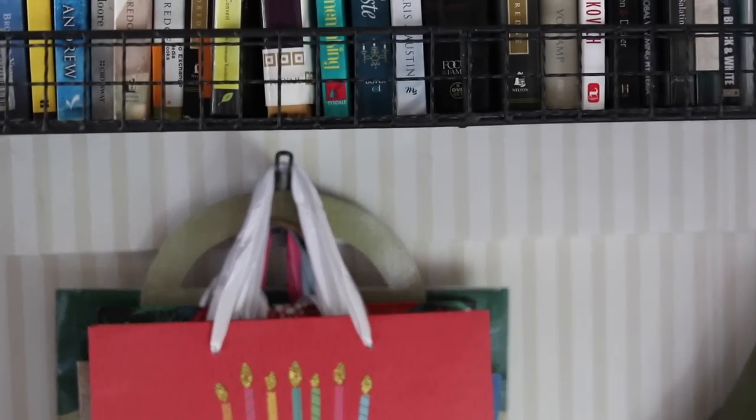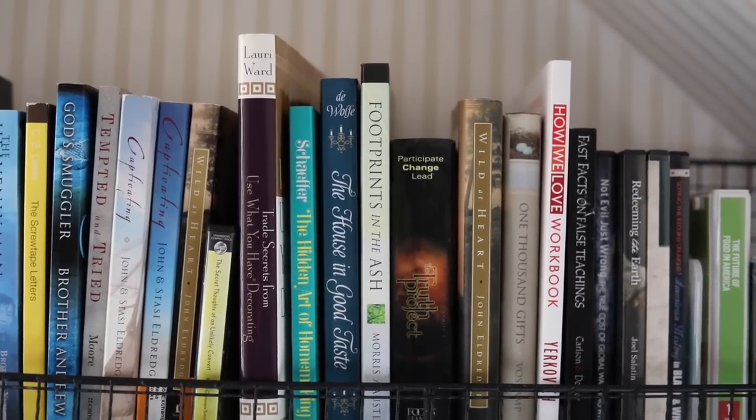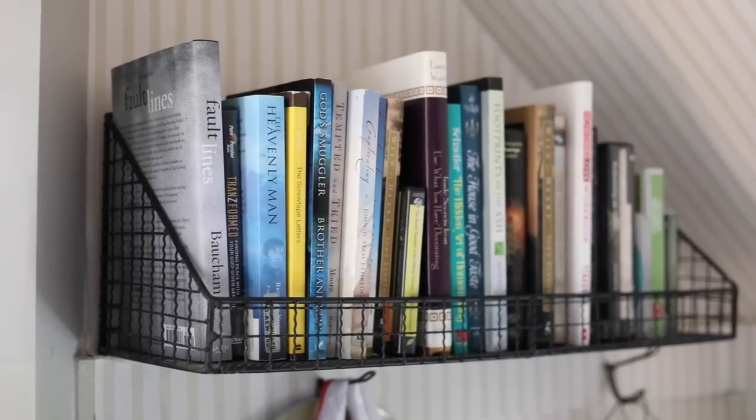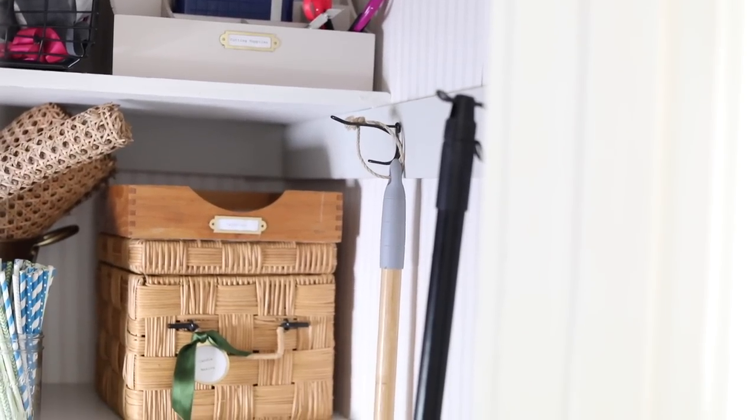Up here is a shelf of books — kind of my little library. People ask me for different books about the Lord, and these are my favorites that I loan out all the time, so they're just ready to go. And then of course I have my broom and dustpan. And that's it!